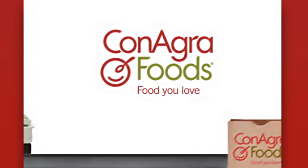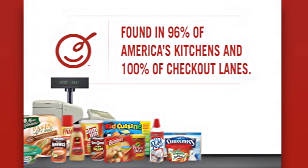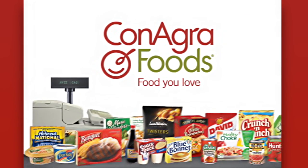ConAgra Foods. With brands like these, we can't help but smile. ConAgra Foods. Food you love.